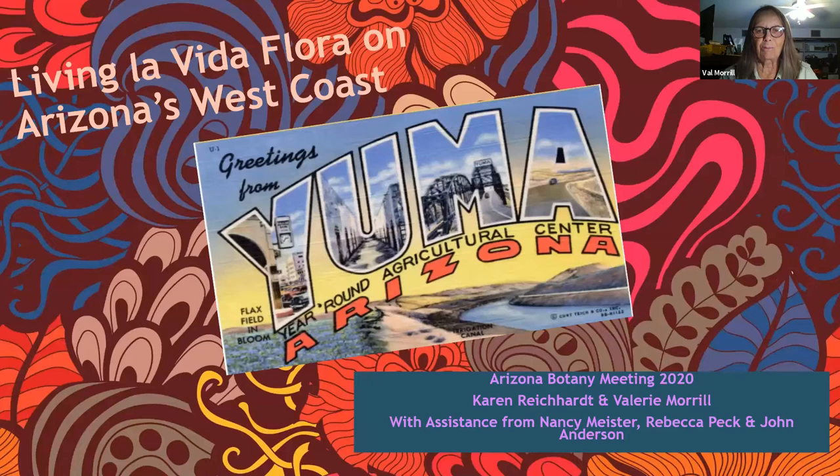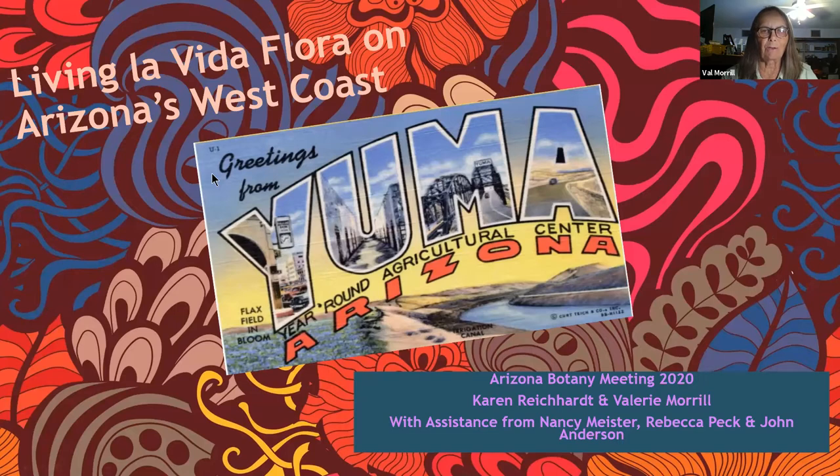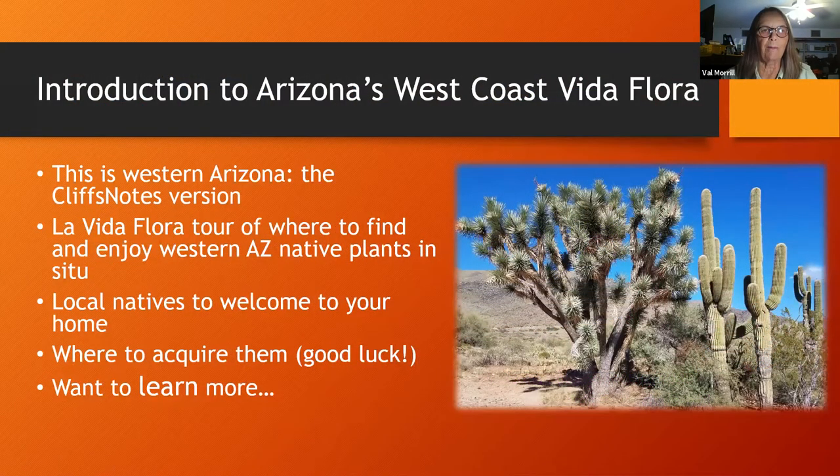Karen and I are really thrilled to be here and be a part of the Botany Meeting 2020. We'd like to acknowledge the assistance we received from Nancy Meister, a member of the Yuma chapter, and Rebecca Peck and John Anderson who assisted us with the northern part of the west coast of Arizona. We're going to give an introduction to our area, then a floral tour taking you to some botany hot spots.